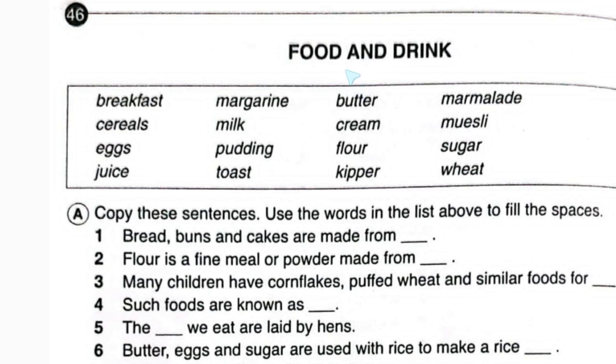Hello friends, today I'm going to discuss Junior English Book 2, page number 46, and the topic is Food and Drink. In the box there are some words. Let's read what they are: breakfast, cereals, eggs,